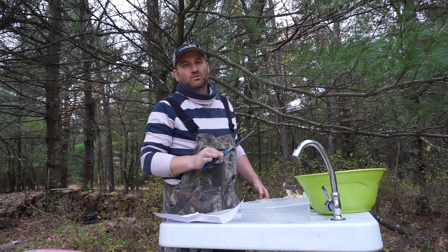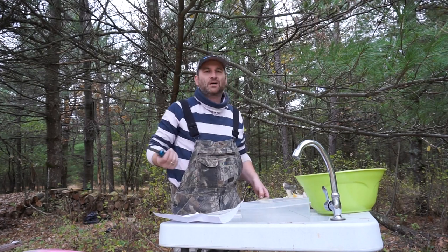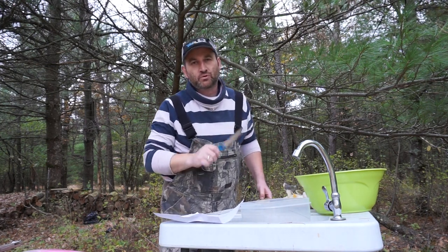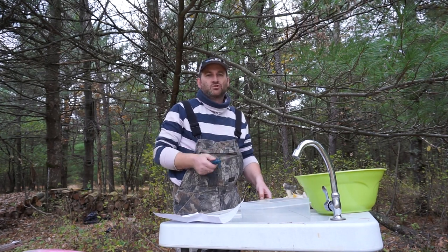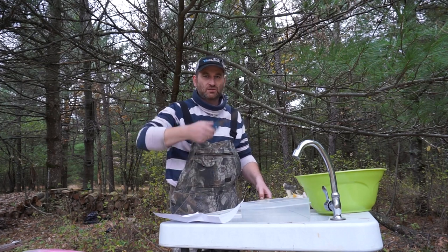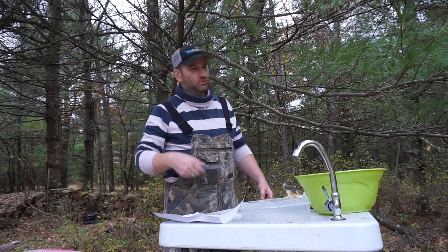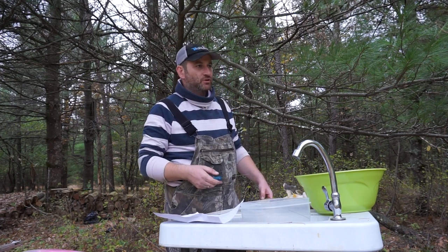First and foremost, probably one of the most important things before you store your waders — and this should be common sense, but not too many people think about it: always, always thoroughly dry your waders before you put them away for storage. If you are planning to wash your waders, never use detergent, don't use any bleach. Just wash them by hand. You can use hoses — a lot of times at the cleaning tables there is a power wash type of hose that will help you get off any debris. You don't want any fish slime left on them when you store them.